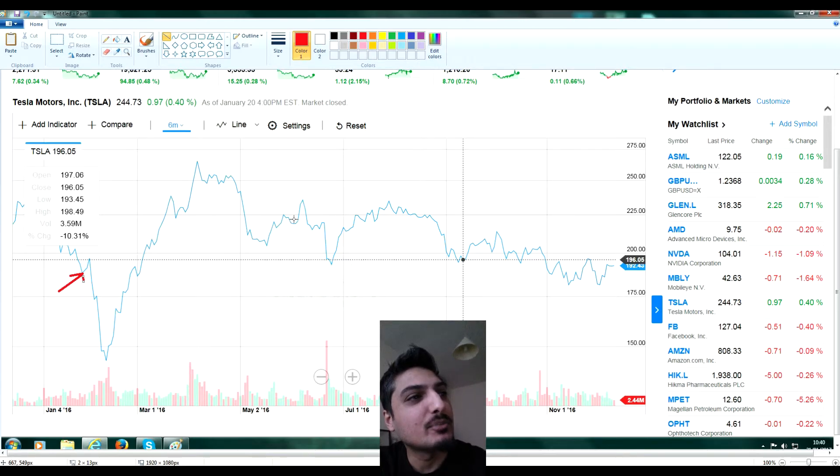It went back up then back down again. In the UK there was a Brexit vote around this time — you can see this point on the chart. After the Brexit vote it shot back up again and I sold around here, which was about June time.